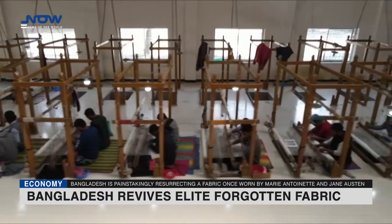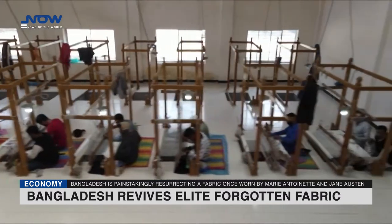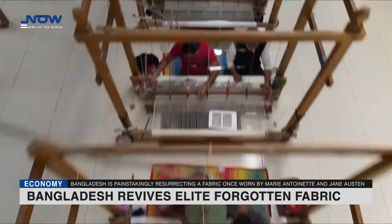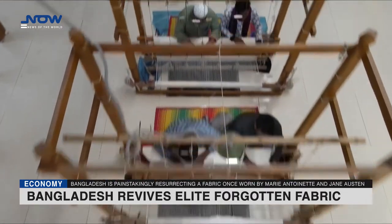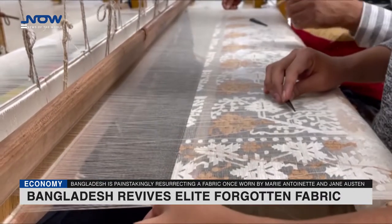But the industry collapsed in the years after the 18th century conquest of the Bengal Delta by the East India Company, paving the way for British colonial rule. The mills and factories that sprung up in England after the Industrial Revolution produced much cheaper textiles, while European tariffs killed the foreign market for the delicate fabric.